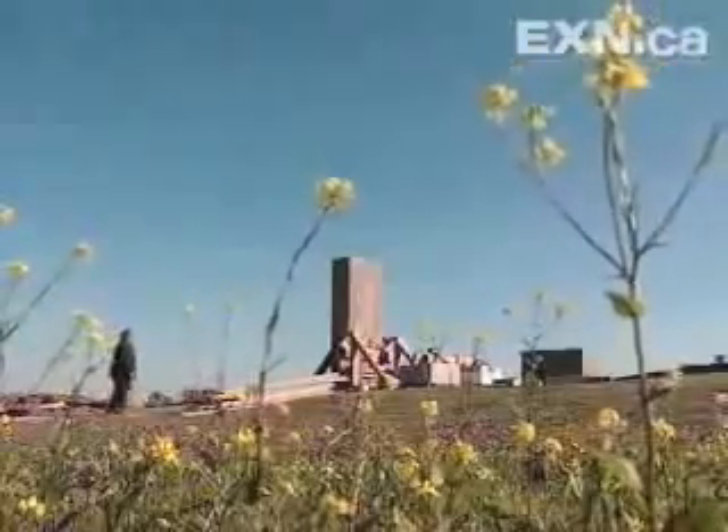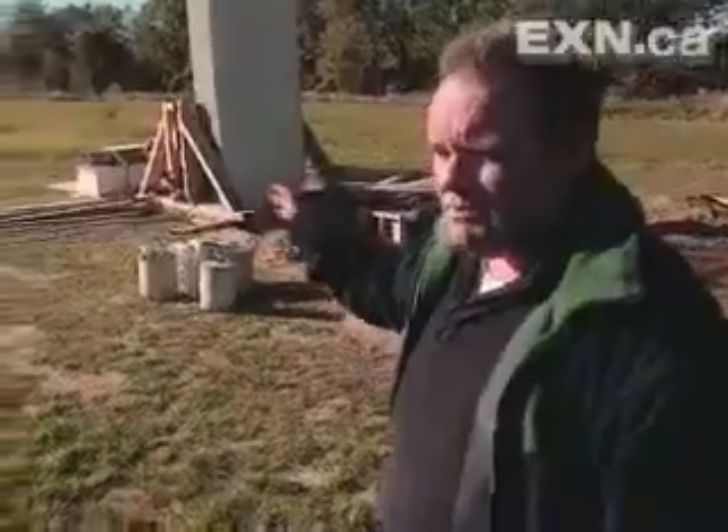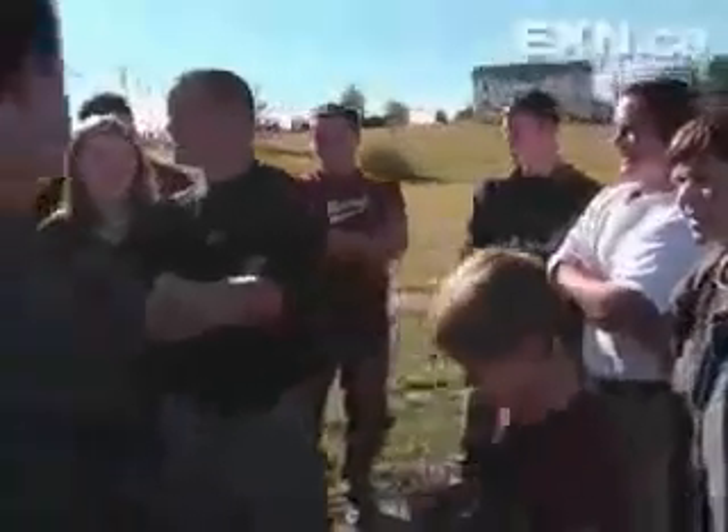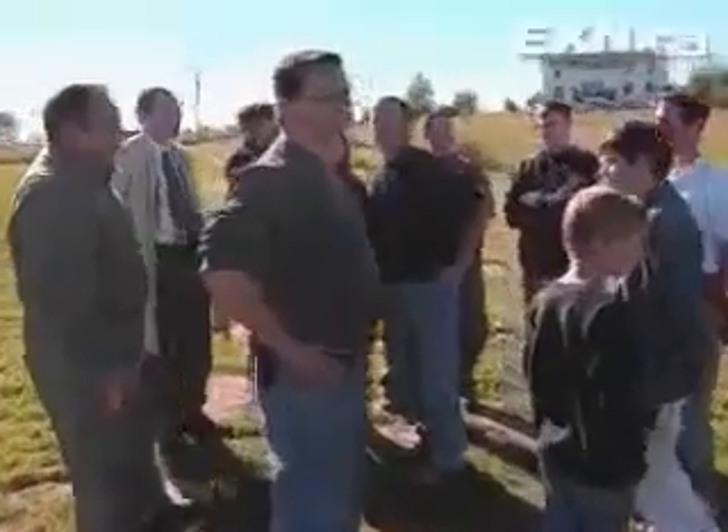It won't be long before this backyard is a little more crowded. This is my first block in the circle. I plan to have eight of them standing on end like that, all up 11 feet in height. The next one may be a little heavier. Until then, the only mystery that remains is this Stonehenge's name. Wally's wonderful — how about the Wallyton Circle? Stonehenge Reloaded. There you go. Stonehenge Reloaded.